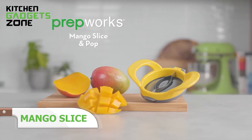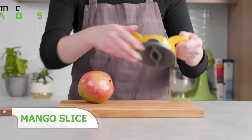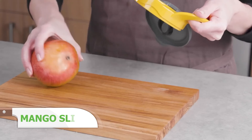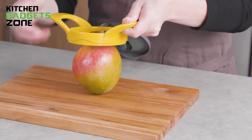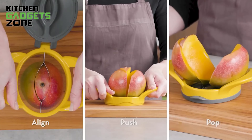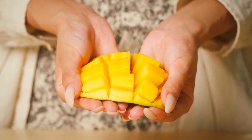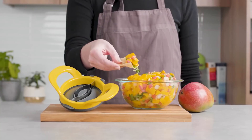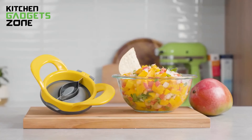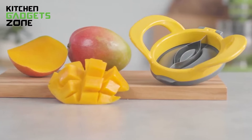Make enjoying delicious mangoes a breeze with the PrepWorks Mango Slice and Pop. This ingenious tool takes the hassle out of pitting and slicing mangoes. Simply align the pusher blades at the pit, push down, and flip the cover to effortlessly pop out the sliced mango pieces. No more struggling with slippery mangoes or wasting precious fruit. Dishwasher-safe for quick and easy cleaning.